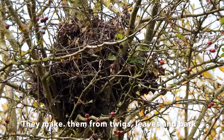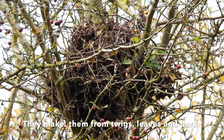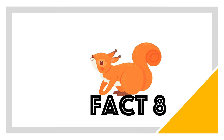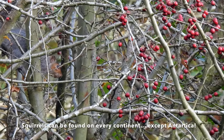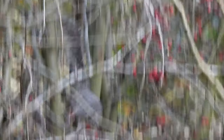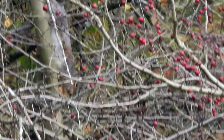Squirrels live in football-sized nests called drays, up high in trees. Across the world there are 285 species of squirrels.